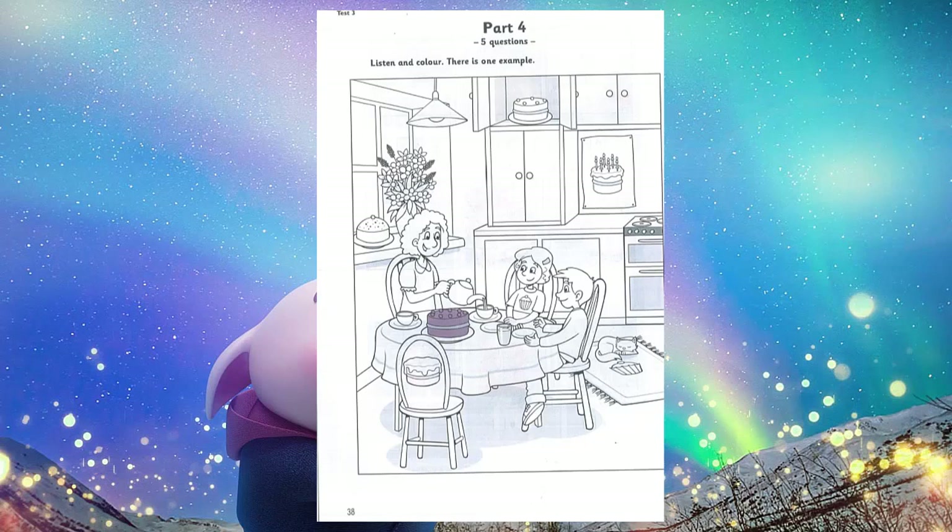3. The girl has a picture of a cake on her t-shirt. There's a cake on the girl's t-shirt? Yes. Look. I can colour that cake green. Okay. 4. And there's a poster on the wall with a cake on it. Oh yes. I like the cake on the poster. It's a birthday cake. What colour would you like to do that cake? Red. That's my favourite colour. Great. Colour that cake now, please.